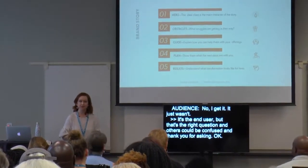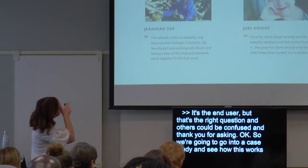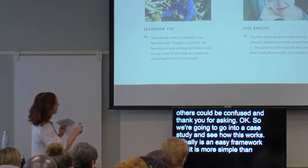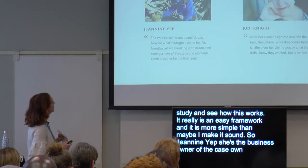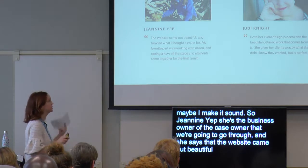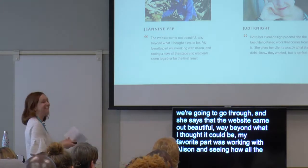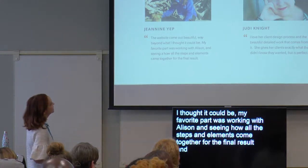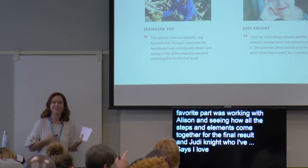We're going to go into a case study and show how this works. It really is an easy framework and more simple than maybe I make it sound. Janine Yep is the business owner of the case study we're going to walk through. She says the website came out beautiful, way beyond what she thought it could be. Her favorite part was working with Allison and seeing how all the steps and elements came together for the final result. And Judy Knight, whom I've nicknamed WordPress Godmother of Atlanta, says she loves my client design process and the beautiful detailed work that comes from it.